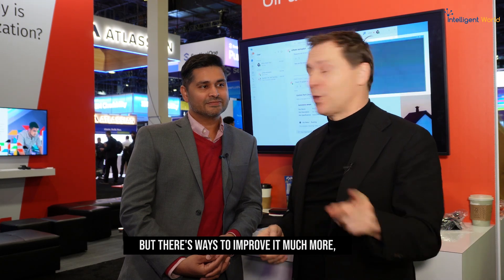If you're working with teams or co-pilots, this improves your efficiency a lot, but there are ways to improve it much more. I'm here with Piraq Patel, senior sales engineer at UiPath, here at AWS re:Invent. It's a very crowded event, but let's dive in.